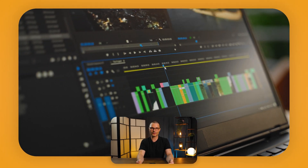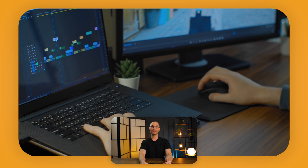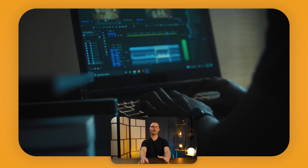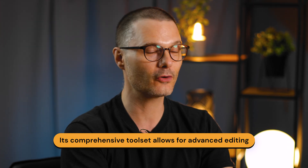Adobe Premiere Pro has long been the go-to choice for many professional video editors. Whether you're editing a short vlog or a cinematic masterpiece, Adobe Premiere Pro can handle it all. Its comprehensive toolset allows for advanced editing, color correction, and audio manipulation. If you're in the Adobe ecosystem — like Photoshop and After Effects — this software seamlessly integrates with other Adobe products, making your editing workflow smooth and efficient.